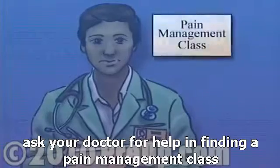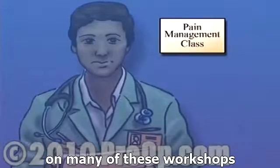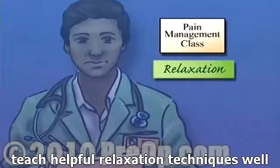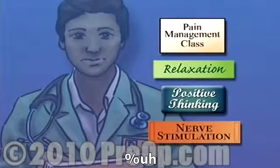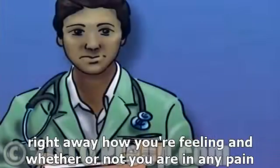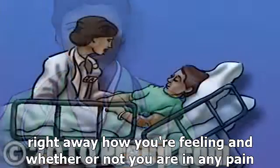Ask your doctor for help in finding a pain management class. Many of these workshops teach helpful relaxation techniques, positive thinking, and nerve stimulation exercises. Following surgery, make sure to let your nurse know right away how you're feeling and whether or not you are in any pain.